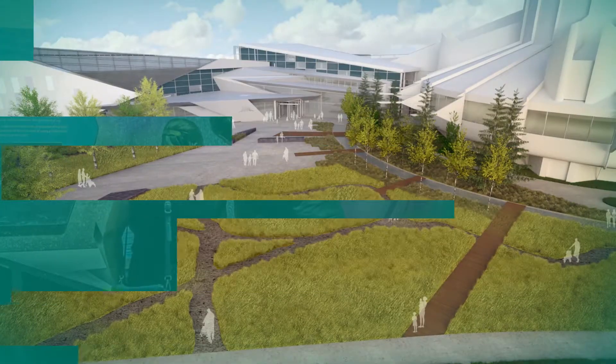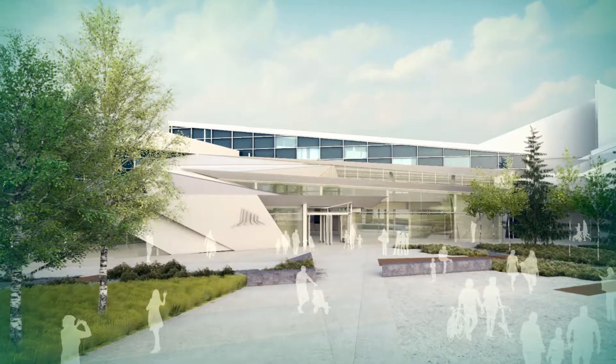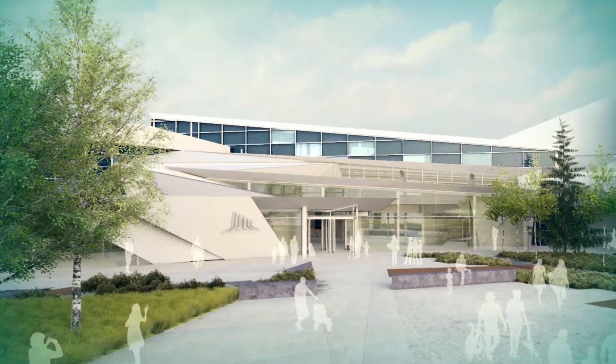The Aurora Project allows TELUS World of Science to rise above with increased capacity, new exhibition spaces, and re-energized programs.